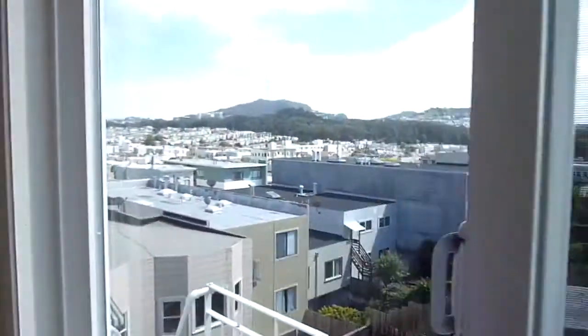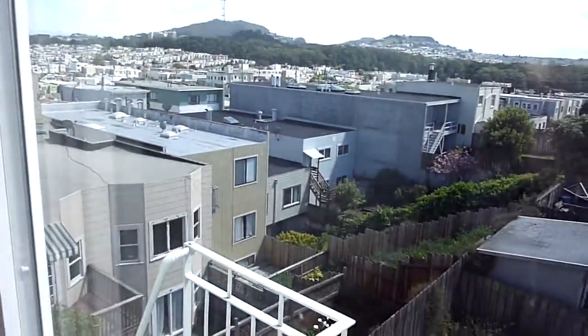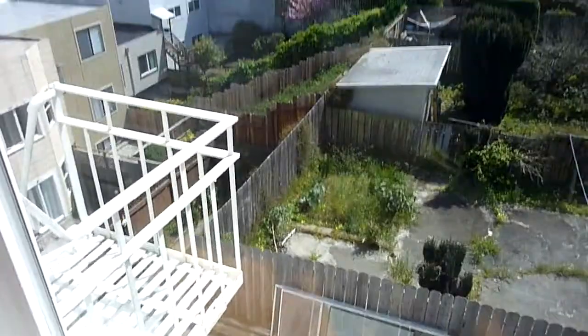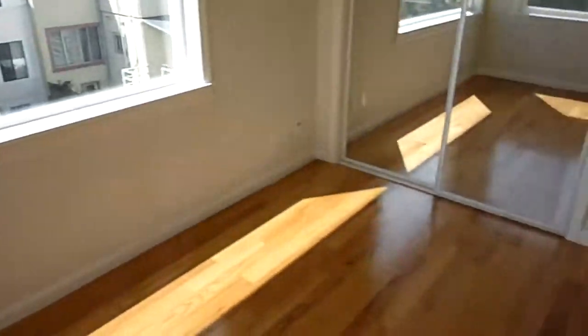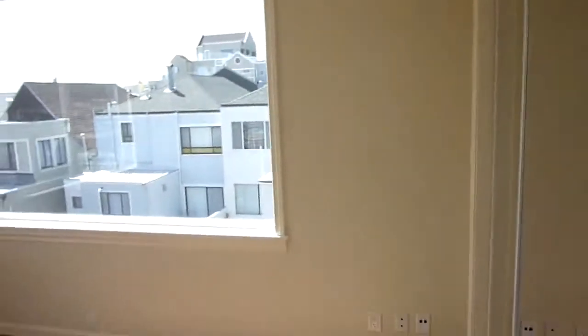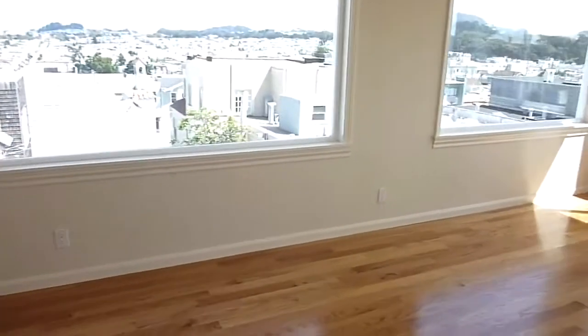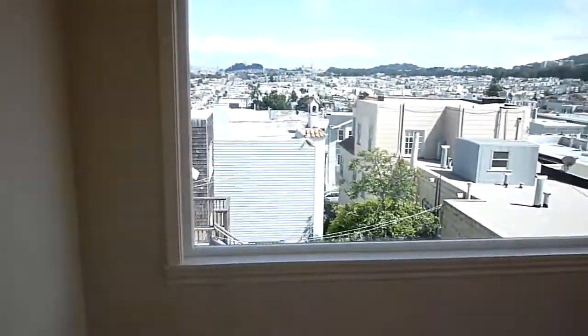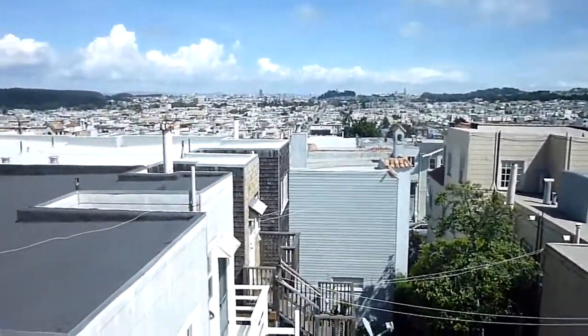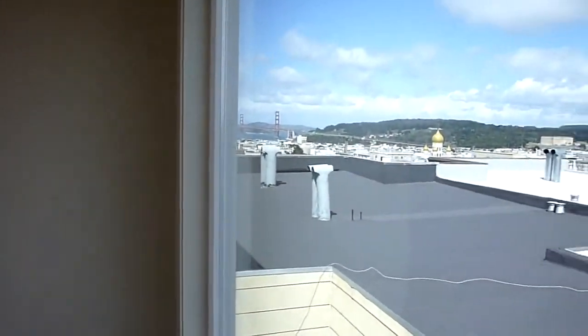From the third guest room we start to get the southern view and can see Twin Peaks. And then we have a spacious master suite, which is surrounded by windows. The views are really incredible — all the way to the Golden Gate Bridge.